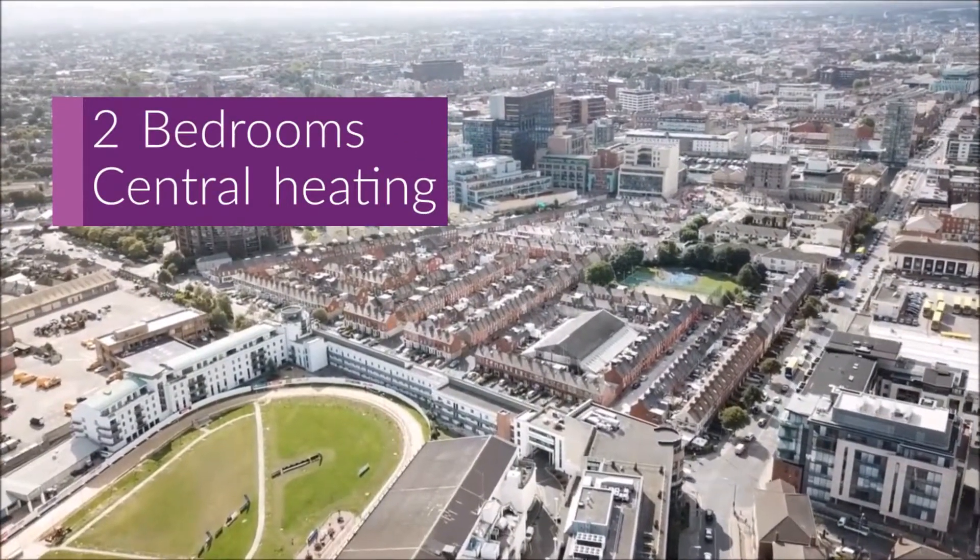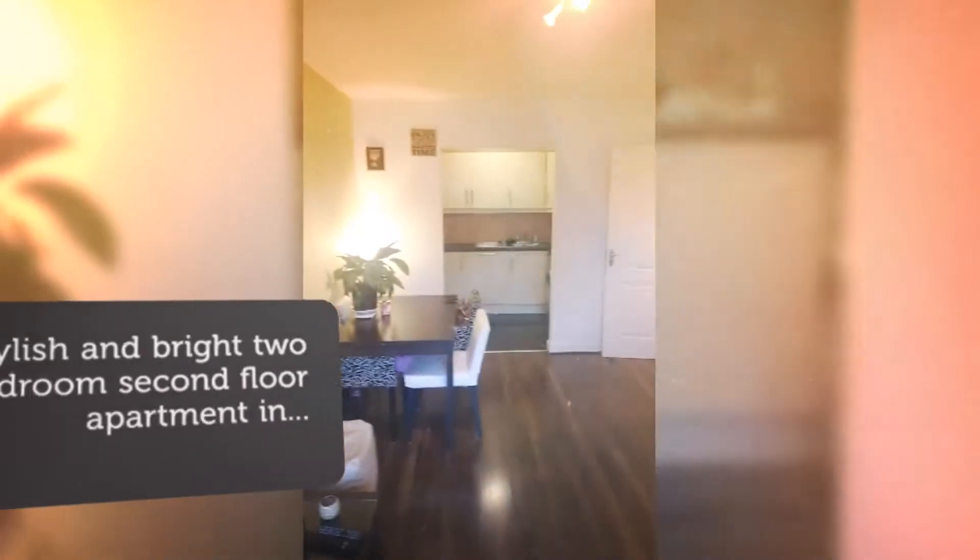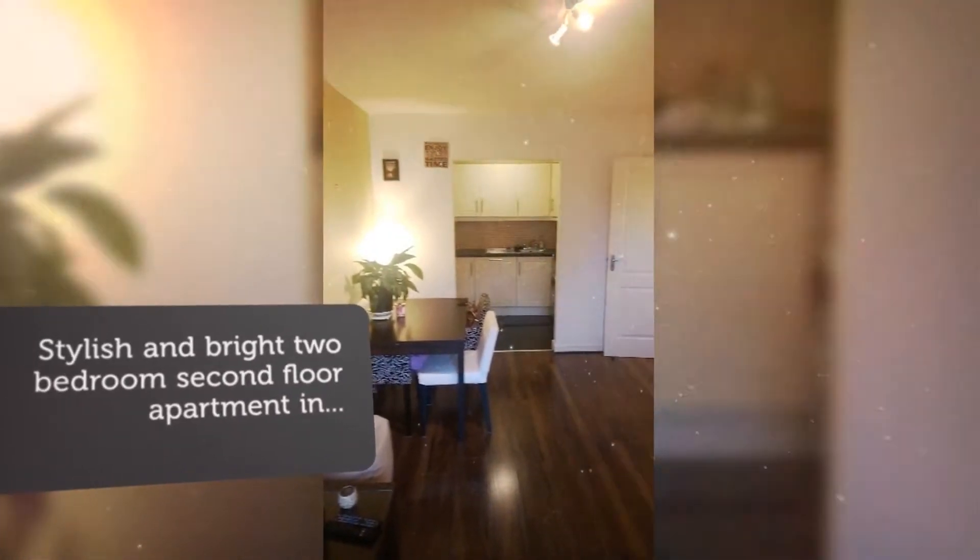Located beside Royal Canal cycle/walking route, a short walk along the canal to Ashtown Village with its train station, cafes, shops and bars, and to Phoenix Park.